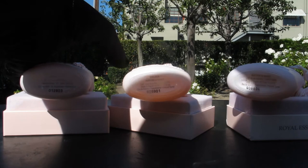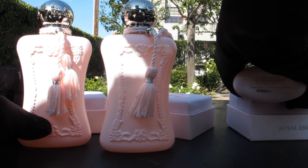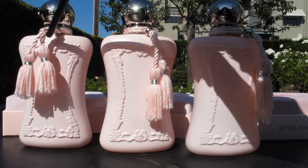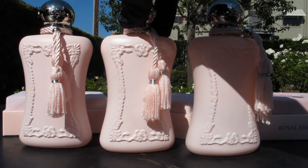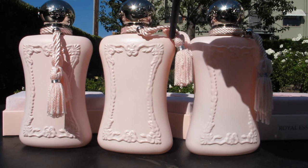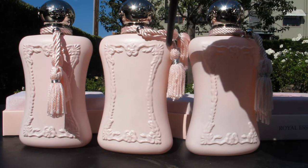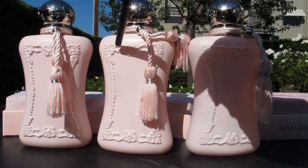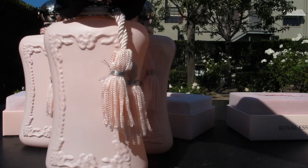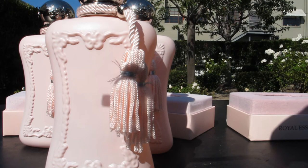Looking at the details on the bottle itself — those details are very fine and carved out on the original. On one of the fakes, the details look a little bit sloppier, and especially close up in person you'll see a slight white cast around the embellishments. That white cast is very pronounced on the obvious fake — there are white lines around the embellishments, showing poor workmanship.